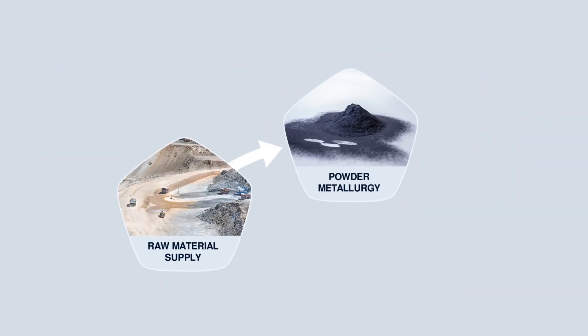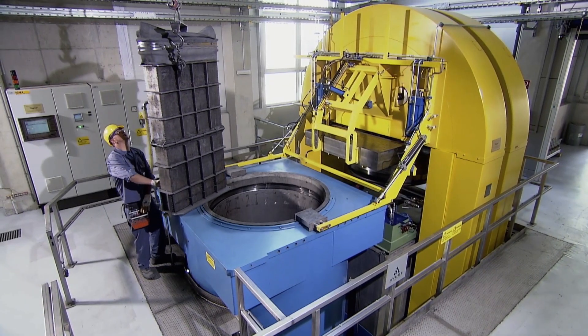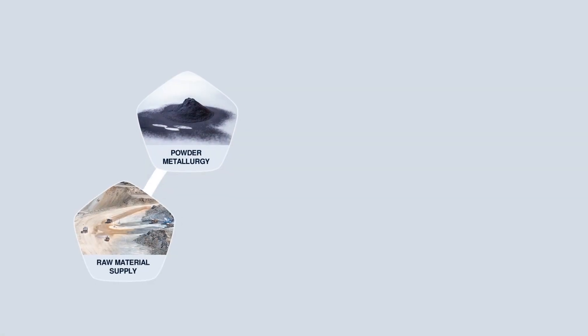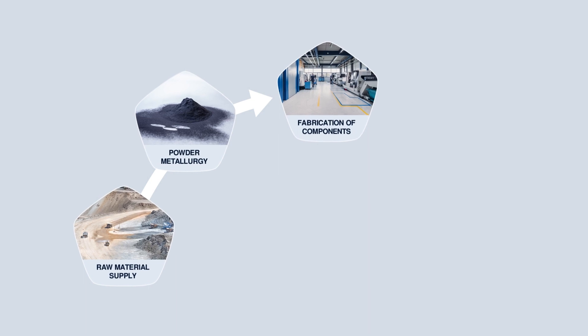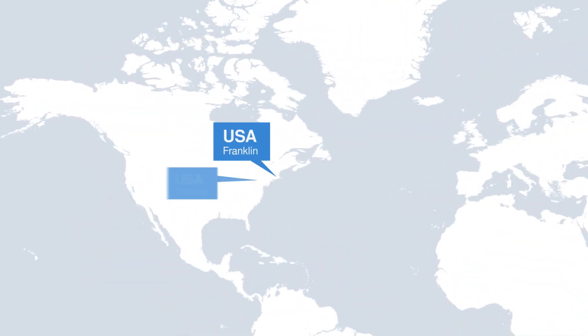Powder metallurgy is our core competence. From the pure metal powder to pressing and sintering, and finally hot rolling or forging, we have all production steps in-house since more than 100 years. We continuously invest in new equipment at our production sites situated all around the globe.